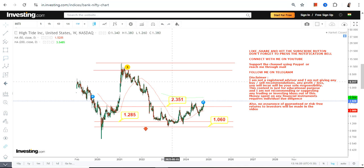What you can do is use $2.35 as the very immediate support. If HITI continues to trade and sustain above $2.35, then the targets which have now become active are $5.28, and then the stock can expand further.